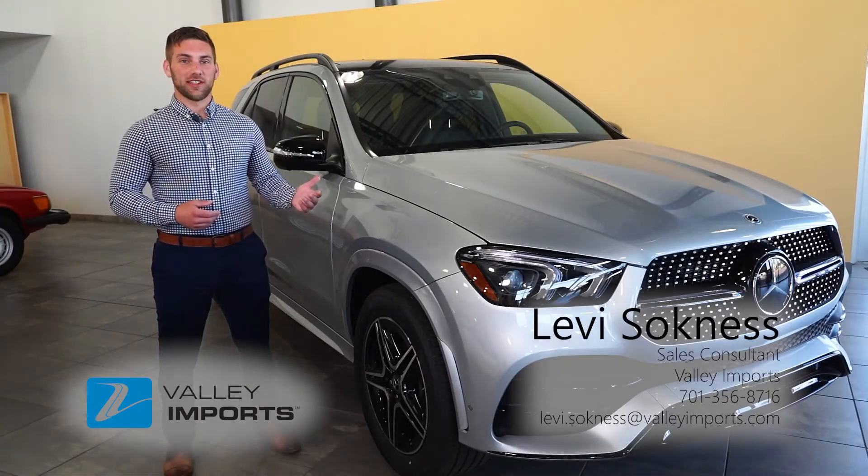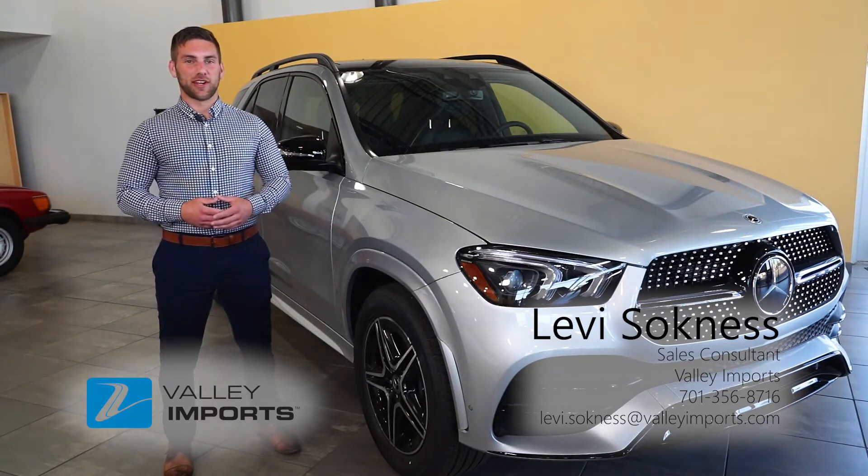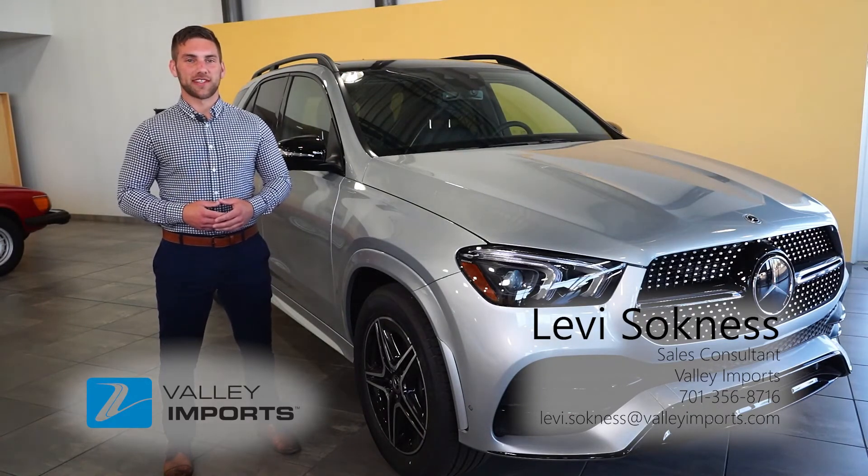If you'd like to come test drive the GLE or maybe custom order one for yourself, stop by Valley Imports or give me, Levi, a call at 701-356-8716.